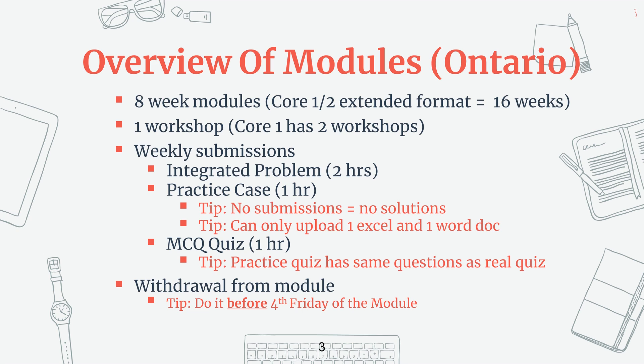A tip to remember is that if you don't submit anything, you don't get any of the solutions. So if there is a week where you're planning not to submit any cases, make sure you still submit a blank document so that you can get the solutions. The last submission for the week is to do 25 multiple choice questions. There are also practice quizzes, which are the same questions as your actual quizzes, but they allow you to see the questions in advance and take all the time you need.